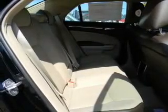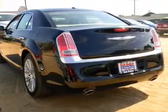Heated seats offer comfort in cold weather. Tailor the temperature to your preference and your passengers. Memory settings are one of many features.